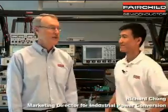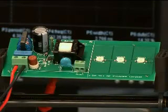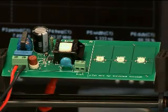Let's take a look at some of the other advanced features of the FSEZ-1016A controller. Joining me is Richard Chung, Fairchild's Marketing Director for Industrial Power Conversion. Hi Richard. This circuit is designed for universal AC input and 12 watt, 700 milliamp output.